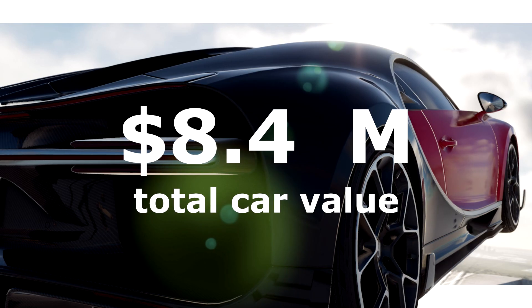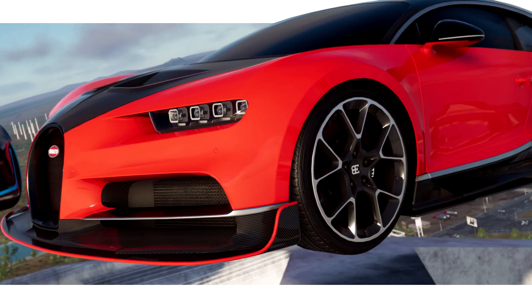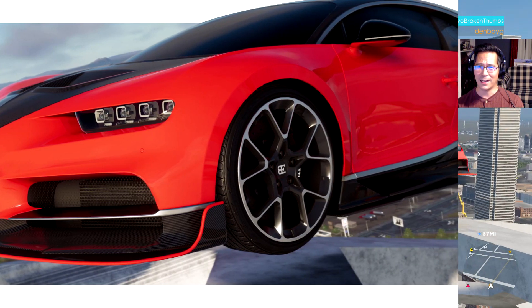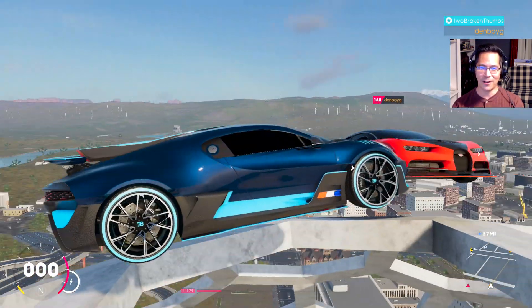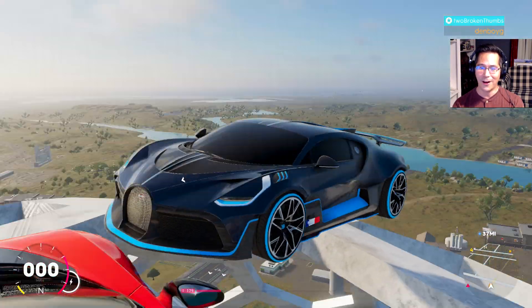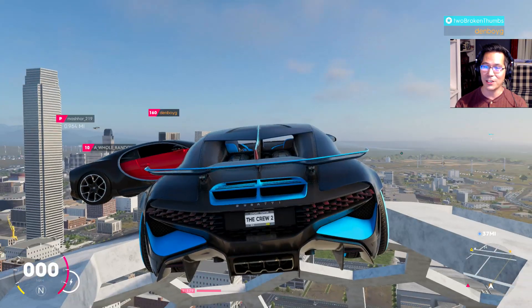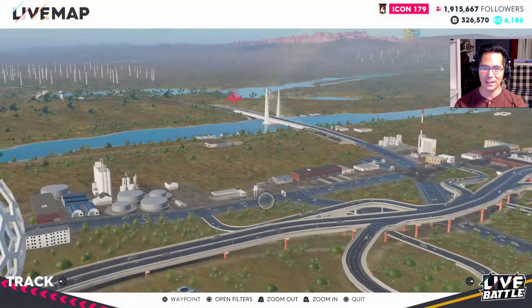If you notice, we've got the windows blacked out as well. These things look like they're from space, they look like they can take off to space, especially in our little launch pad here. Where in the world are we? We are defying gravity, floating on top of the Reunion Tower in Dallas, Texas.